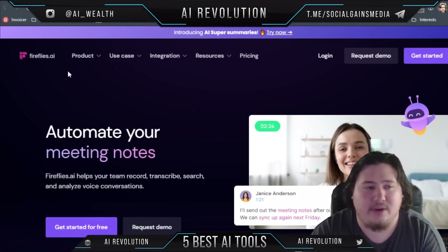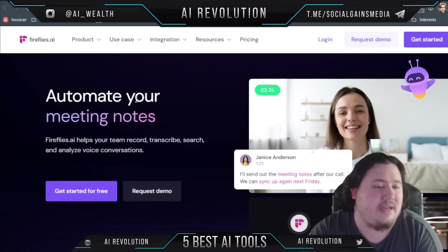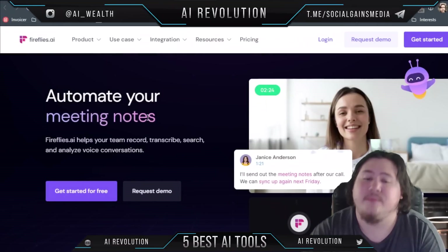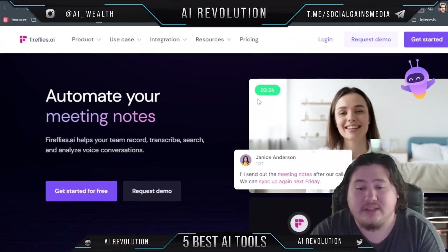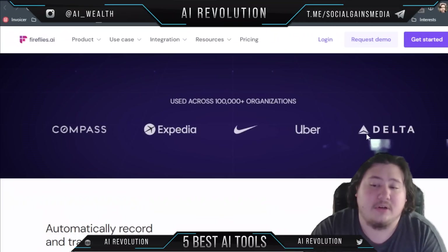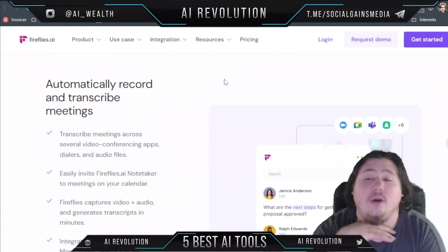The first tool I want to look at is called Fireflies.ai. Essentially its goal is to automate your meeting notes — it helps your team record, transcribe, search, and analyze voice conversations. It will take clips and give you highlights and important information. It's used by Nike, Uber, Delta, Expedia — you name it, they use it.